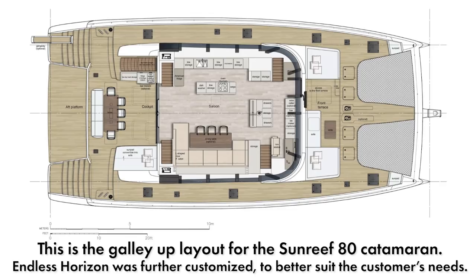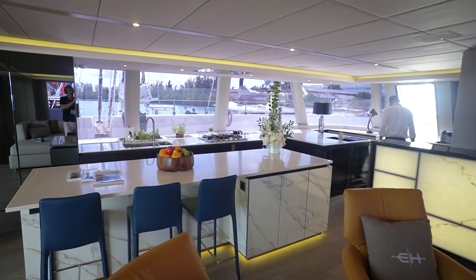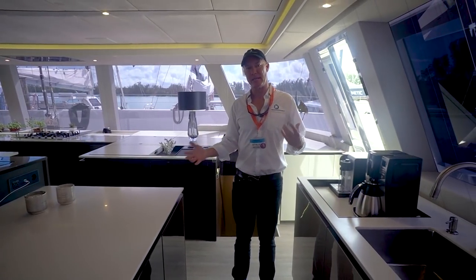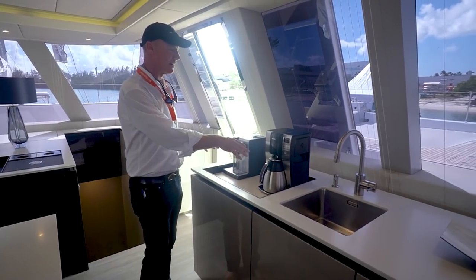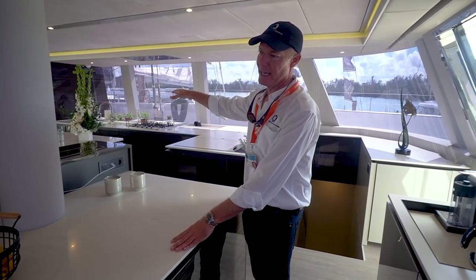This boat's available with a galley down or galley up. We did this 80 with a galley up. The owners like to entertain and cook, so we gave them a first-class gourmet kitchen, but they also know they'll have people on board who'll want to hang out, maybe have coffee in the morning. So they set up a separate coffee bar here where they can plate and serve without actually being in the galley.